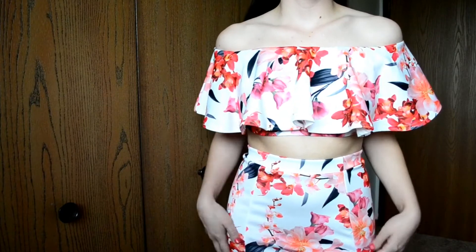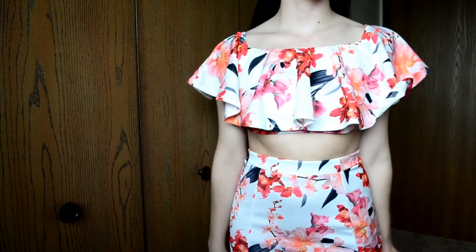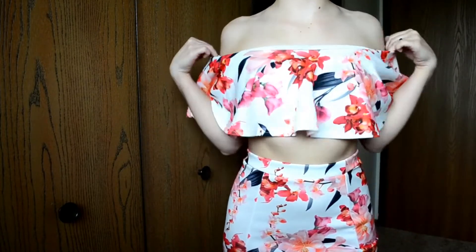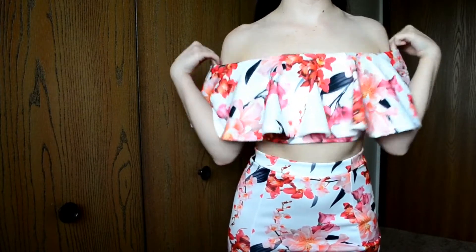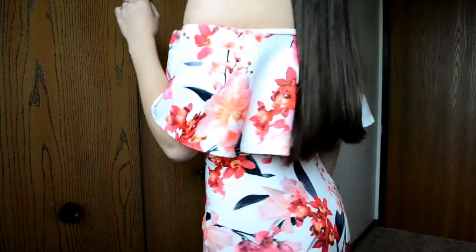The next thing I got is from the Boohoo Night collection. This is also a size 6. It is a floral off-the-shoulder bandeau top, and then it has a matching skirt. Matching sets are super in right now, and floral is really in right now. I thought it was really cute.